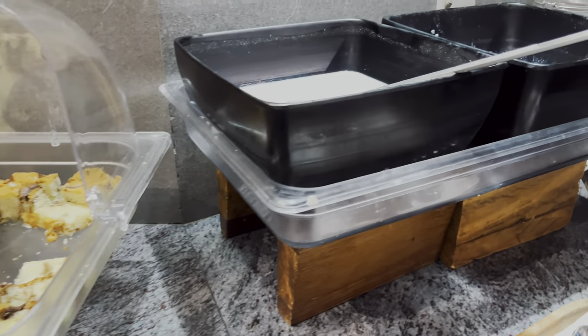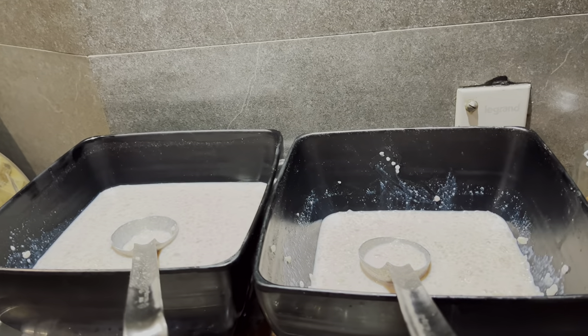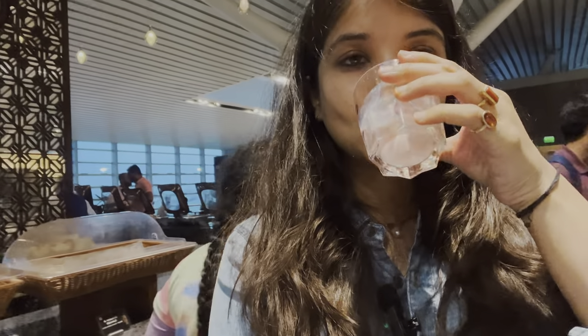For dessert, there was cake, phirni — a pudding made of rice — some cookies, and ice cream was also available. This is the strawberry coconut milkshake mixture. It's good but somehow the combination of strawberry and coconut tastes a bit weird. There are fewer food options today than last time — a certain section is closed, and in someone's plate I also saw pav bhaji but they don't have it here.